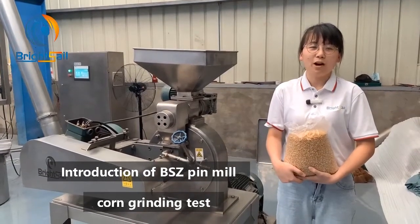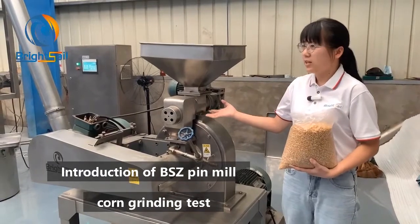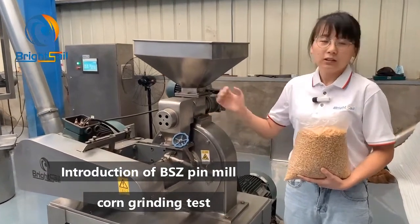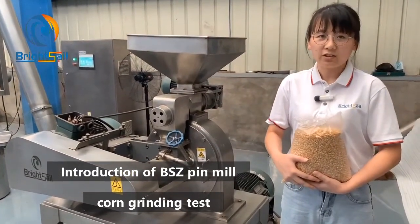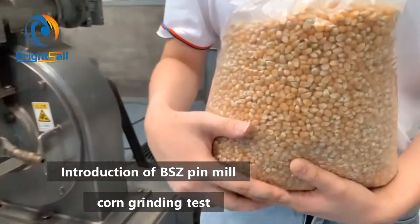Hello, this is Sherry from Bright Sail Machinery. The machine beside me is our BSZ series pin mill. Today we will make a test to grind the corn. We will start the machine test right now.